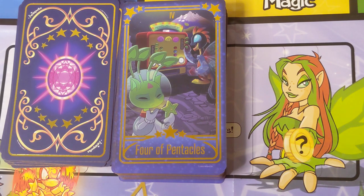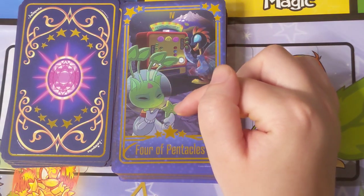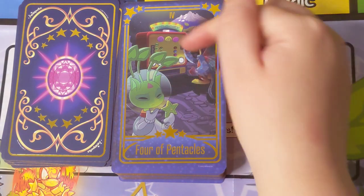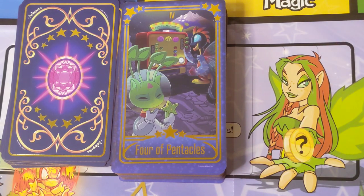The Four of Pentacles — this is the Nerkmid machine. This little star thing the Aisha is holding is a Nerkmid — basically alien currency. They're a special currency used on Kreludor and there's a vending machine where you can put in Nerkmids and potentially get something cool out of it. Gambling is a very large part of Neopets culture. Nerkmids are notoriously expensive and rare, so the character in the front here seems to be deciding whether they want to risk putting their Nerkmid into the machine for the chance at something valuable. Very cute and interesting for the Four of Pentacles.